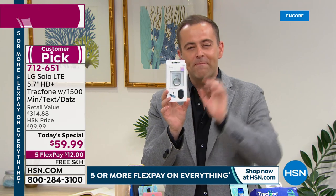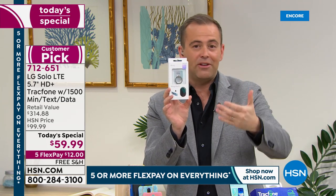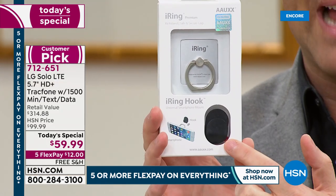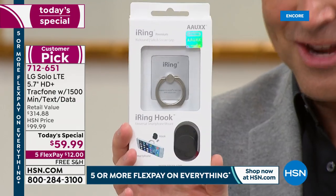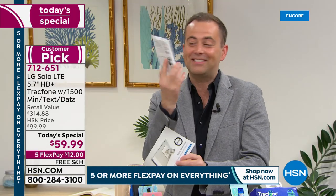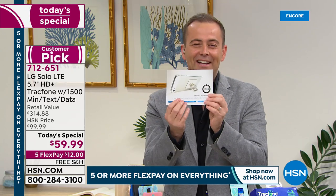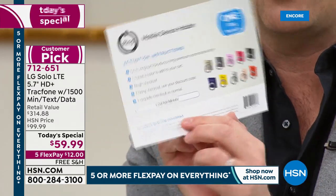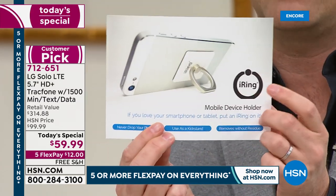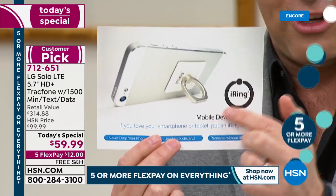You're also going to receive an iRing — a wonderful way to hold your phone and have your phone be able to stand up by itself. It's a phone holder and a stand called iRing. It says 'If you love your phone, put a ring on it,' and that's exactly what they're doing tonight. When you order, you'll receive a voucher to go online, put in the code, and they'll send you an iRing free of charge.